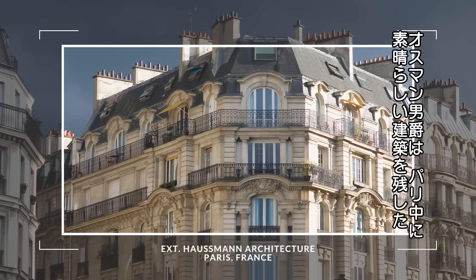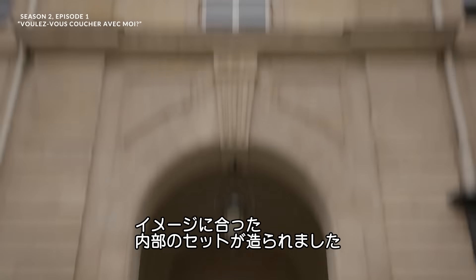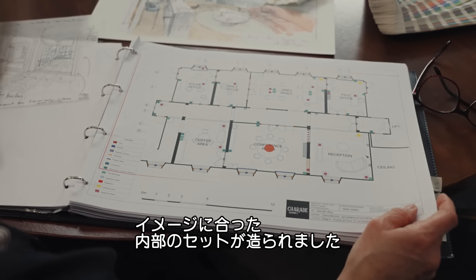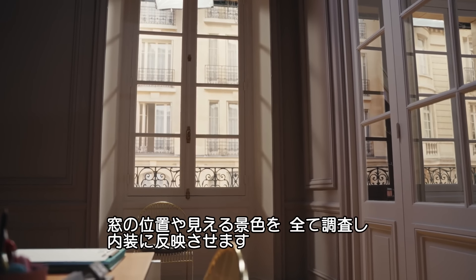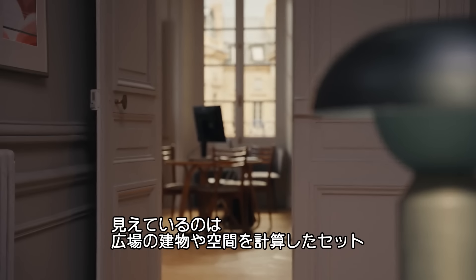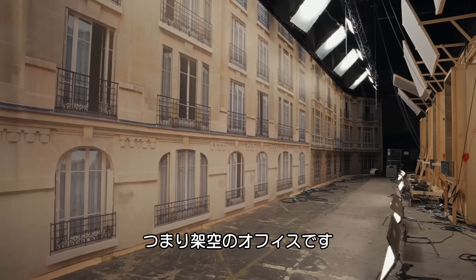In terms of the agency, I really talked a lot about finding this Haussmannian building. Haussmann did all this fantastic architecture all through Paris and I love his buildings. When we found the exterior of the agency, which is Place Valois in Paris, my aim was to mix and match the exterior with the interior. So we surveyed all the windows and adjusted the whole set inside according to the space and the backing. What you see here is the real backing of Place Valois inside a real place.